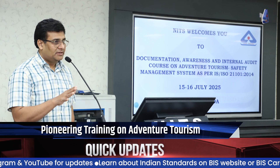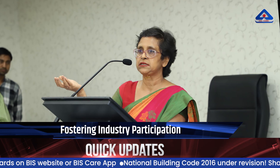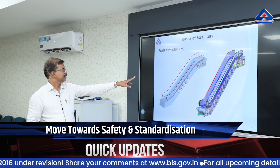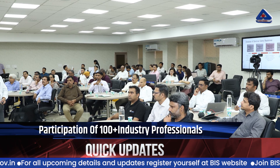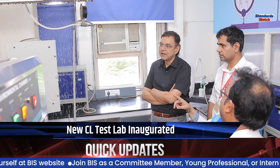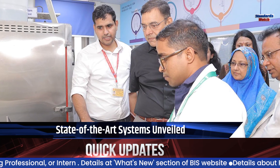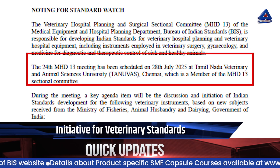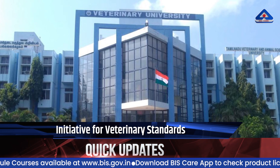BIS conducted a pioneering two-day awareness program on adventure tourism safety management system at NITS Noida, inaugurated by Miss Chitra Gupta, Deputy Director General of BIS. A two-day capsule course on safety rules for lifts, escalators, and moving walks was also organized on 17th and 18th July 2025 at NITS Noida, with enthusiastic participation of over 100 industry professionals. BIS's central laboratory inaugurated newly renovated and upgraded facilities including a state-of-the-art geyser testing and impulse voltage test system on 15th July 2025, inaugurated by Sri Pramod Kumar Tiwari, Director General of BIS. BIS is also planning to conduct a veterinary hospital planning and surgical sectional committee MHD 13 meeting on 28th July 2025 at Tamil Nadu Veterinary and Animal Sciences University, Chennai.